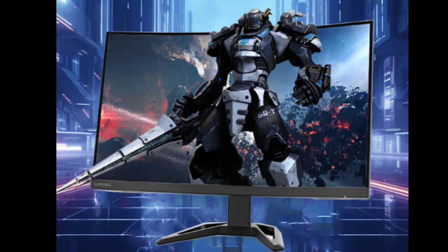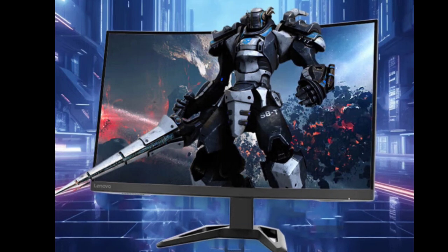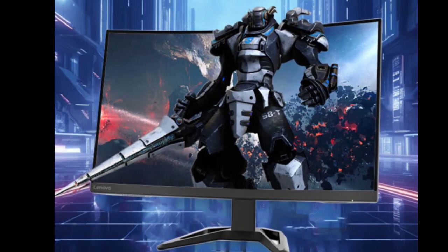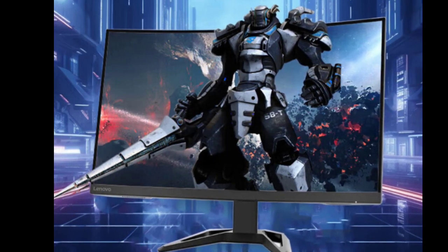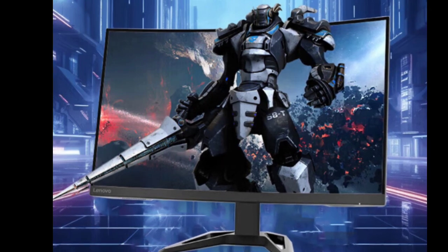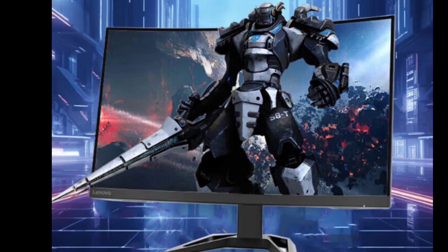The product weighs 6.1kg (13.4 lbs) with the stand assembly included, and 4.2kg (9.3 lbs) without it, for wall mount or VESA mount considerations. It supports VESA 100x100mm wall mounting. According to the company, this gaming monitor typically consumes less than 26W, with a maximum power consumption of less than 65W.